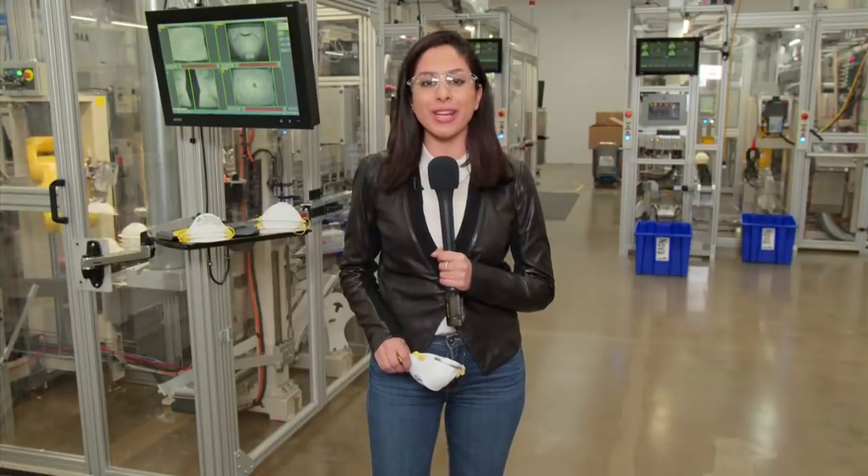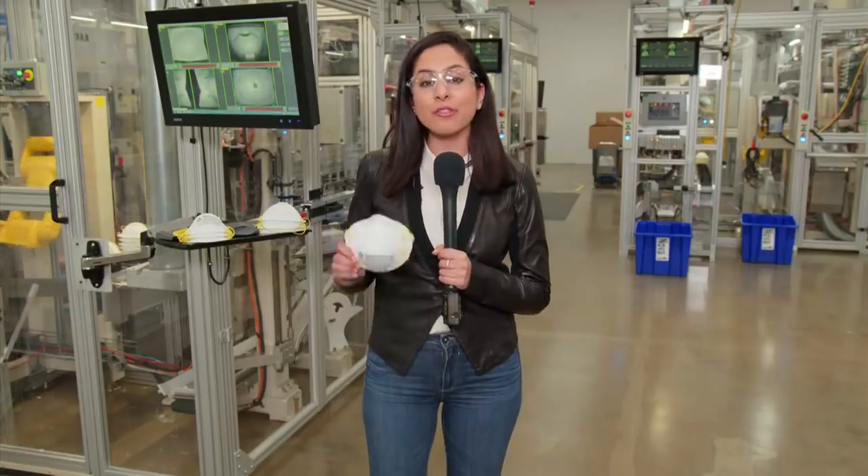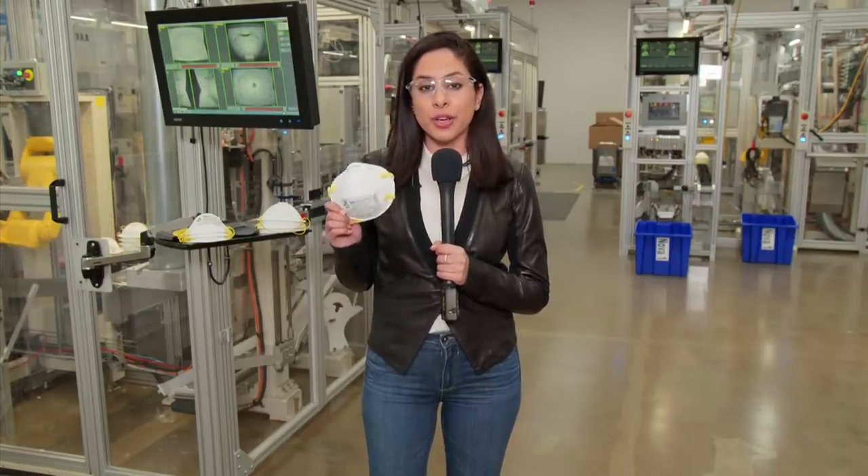3M's key objective is to make sure every factory around the U.S. is operating at maximum capacity, all hands on deck here in Aberdeen. Yet it's still unclear whether the industrial giant will be able to fulfill every order that's coming in around the world for these respirators.